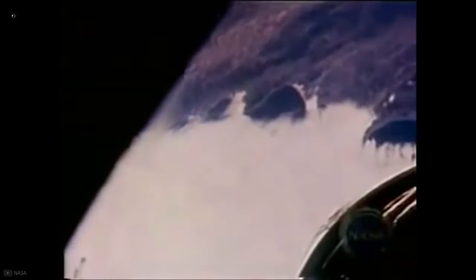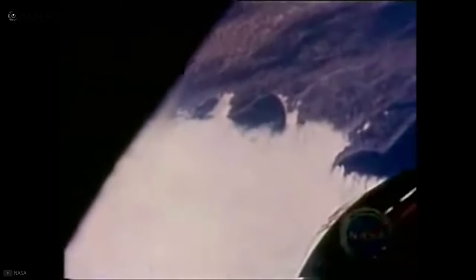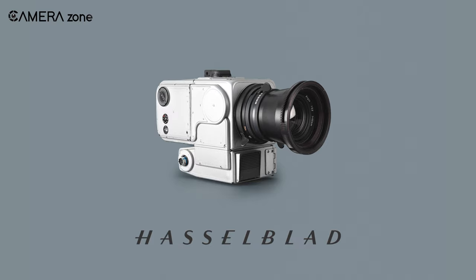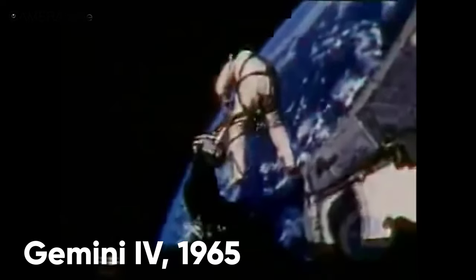When the camera was finally ready for space, the Mercury 8 was the first mission to use it. Astronaut Wally Schirra captured high-quality images around the earth with this camera as part of the Mercury 8 mission, and that's how Hasselblad became the first camera to travel to space. During the Gemini 4 mission in 1965, Hasselblad also gained a reputation for being the first to capture a spacewalk.